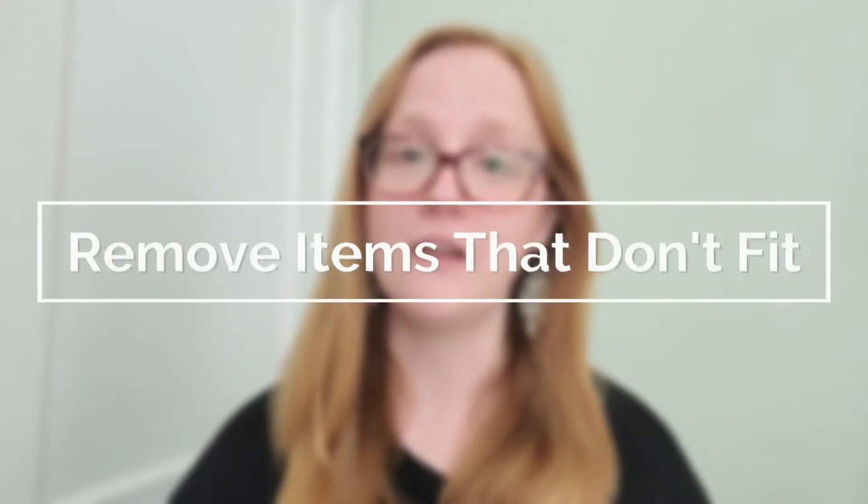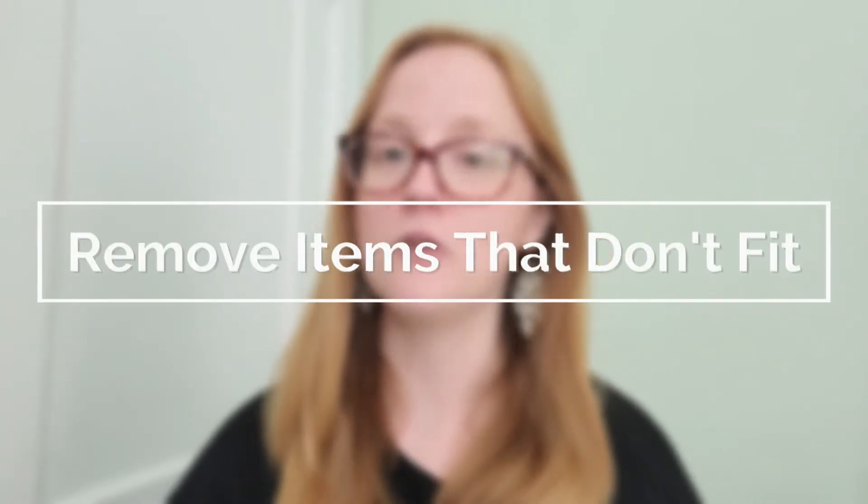The next items you can declutter are items that no longer fit — too small, too big, whatever the reason, they need to go. I really want to remind you that it's okay if your body changes. All bodies change at some point or another, and it's okay to let go of those items that no longer fit or serve you a purpose. Let them go to somebody else who could use them, and free up that space in your closet for items that will fit you well and make you feel great.